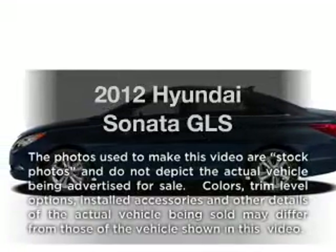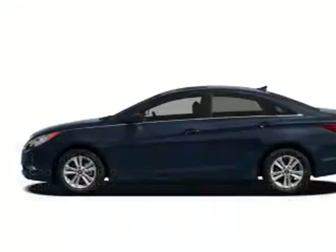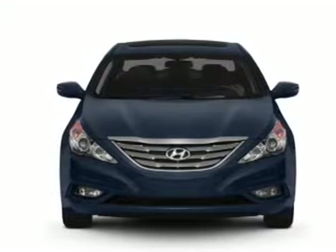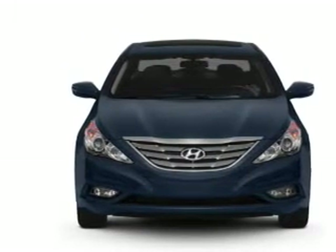Introducing the 2012 Hyundai Sonata — everything you need under one roof with this great vehicle. With an efficient four-cylinder engine that responds smoothly to its six-speed automatic transmission.